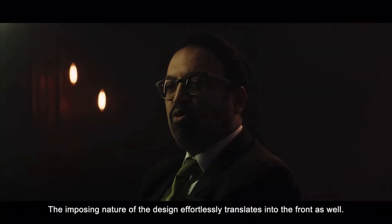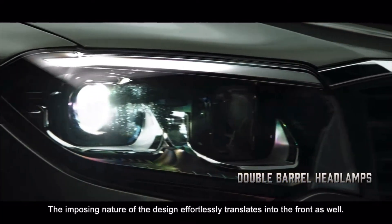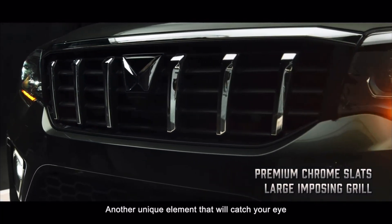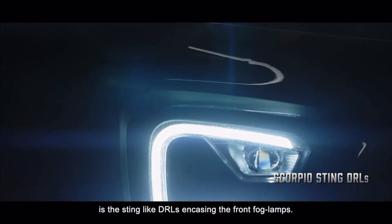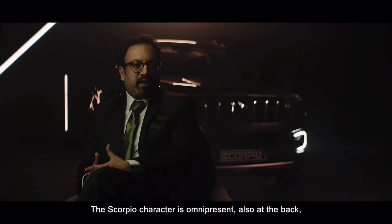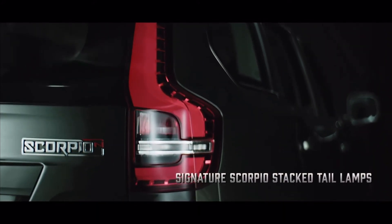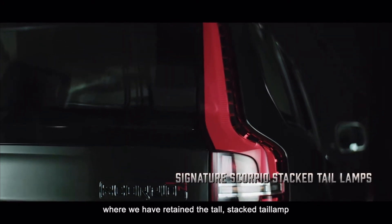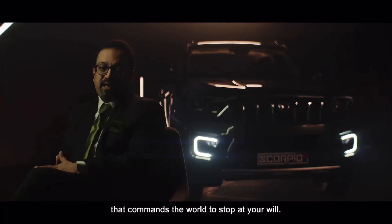The imposing nature of the design effortlessly translates into the front as well. Another unique element that will catch your eye is the sting-like DRLs encasing the front fog lamps. The Scorpio character is omnipresent also at the back, where we've retained the tall stacked tail lamp that commands the world to stop at your will.